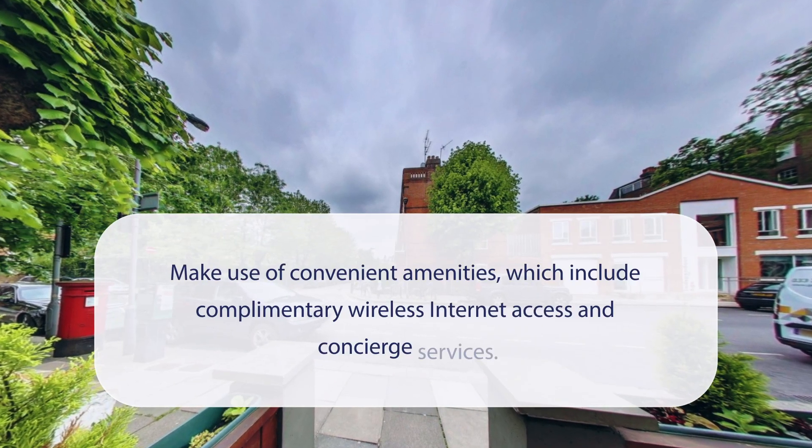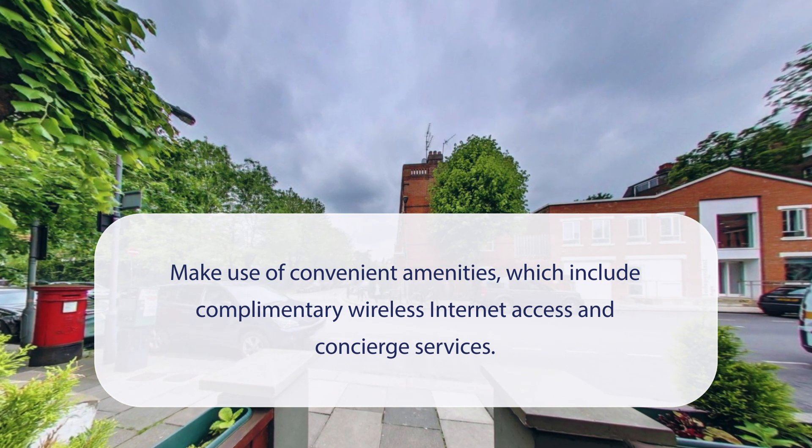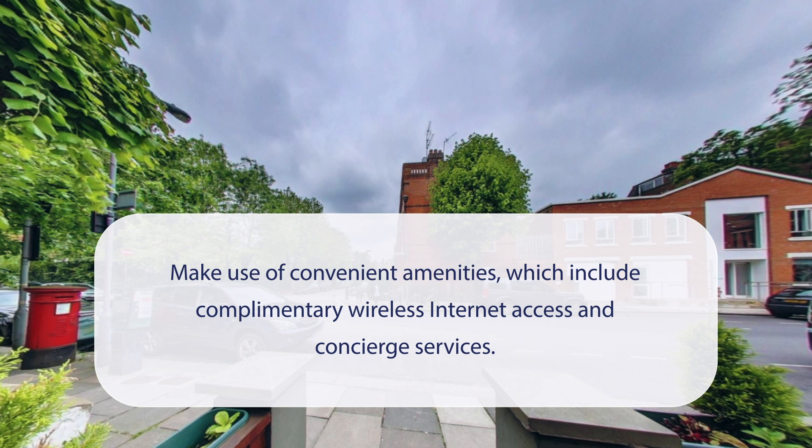At Simply Rooms and Suites, you can make use of convenient amenities, which include complimentary wireless internet access and concierge services.